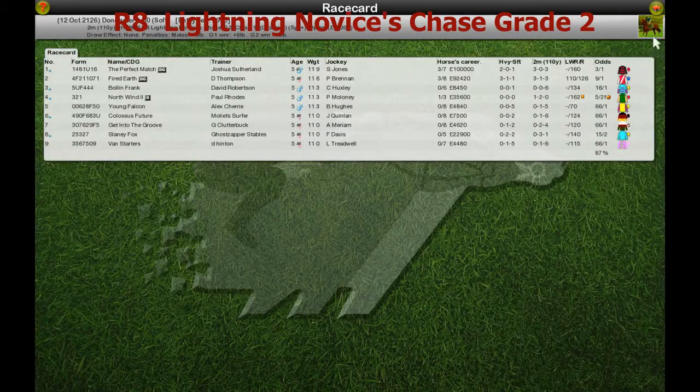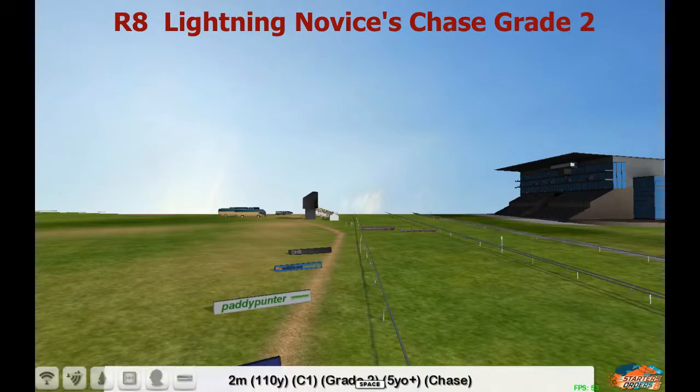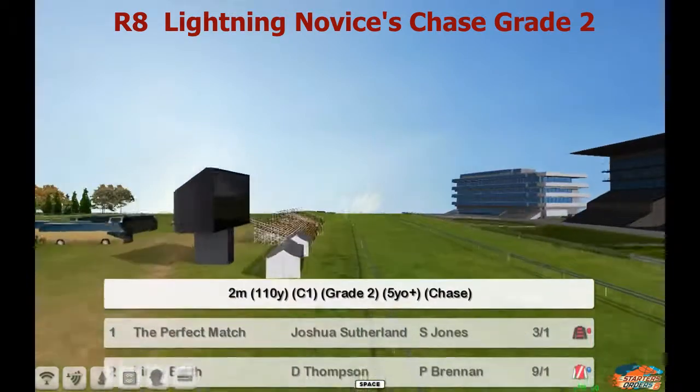So the Lightning Novices Chase next then, a slightly bigger field this time of nine of them. We'll take a look at the full list as it scrolls through the screen shortly. It's a two mile and a hundred yards, extended two mile, grade two.